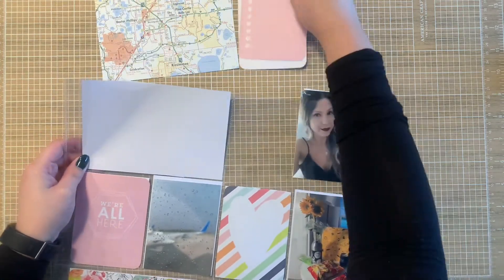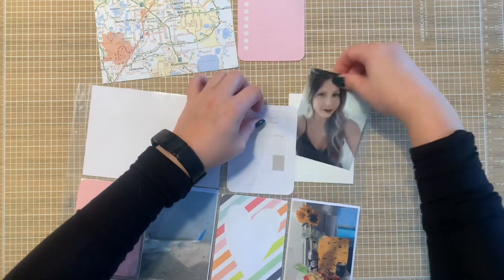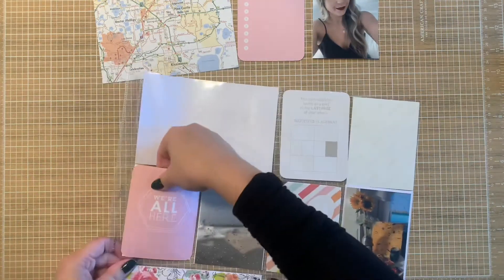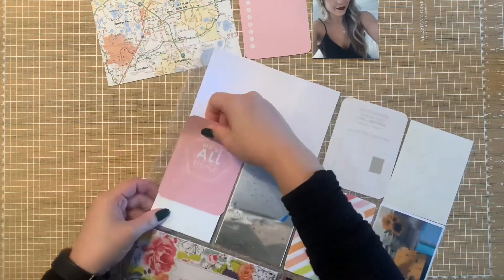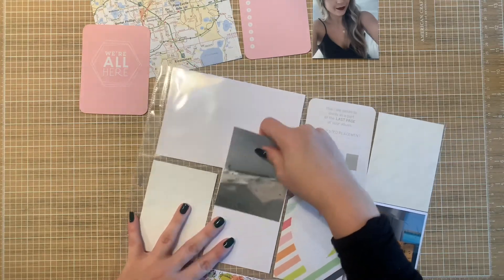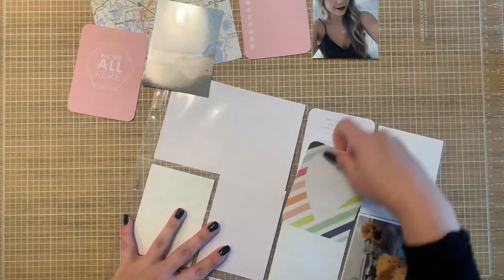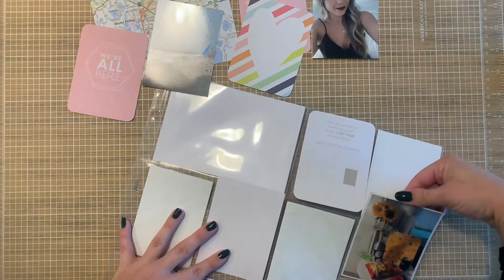I know typically a lot of you have been checking out my planner videos, which I am super grateful for. But scrapbooking, Project Life, Hobonichi — I do a lot of other things. So while I love posting all of my planner goodness, I do occasionally like to hop on and do Project Life or scrapbooking.